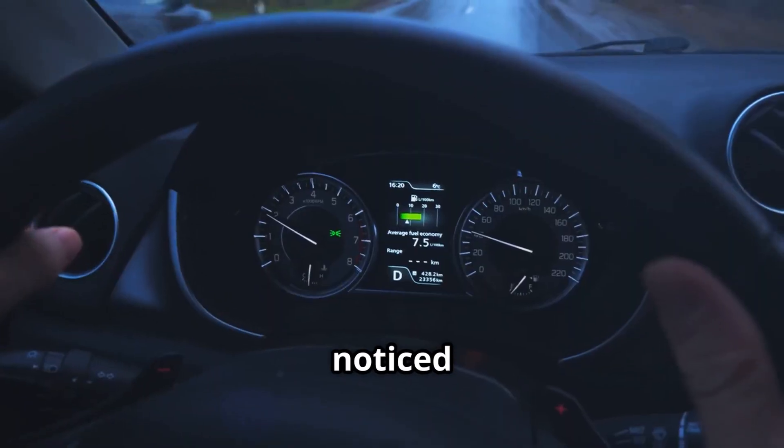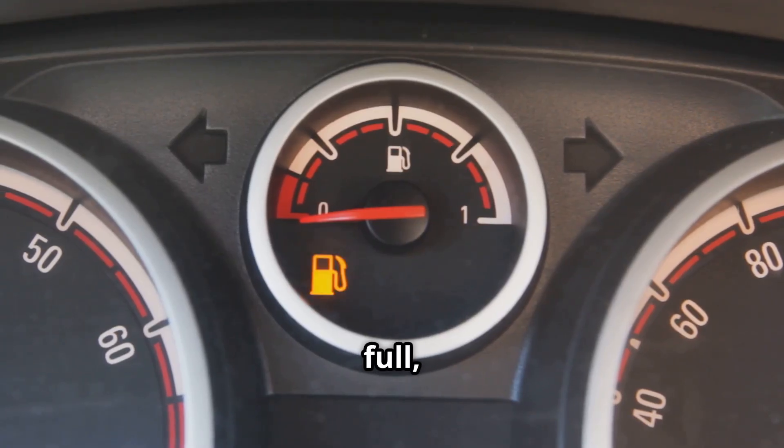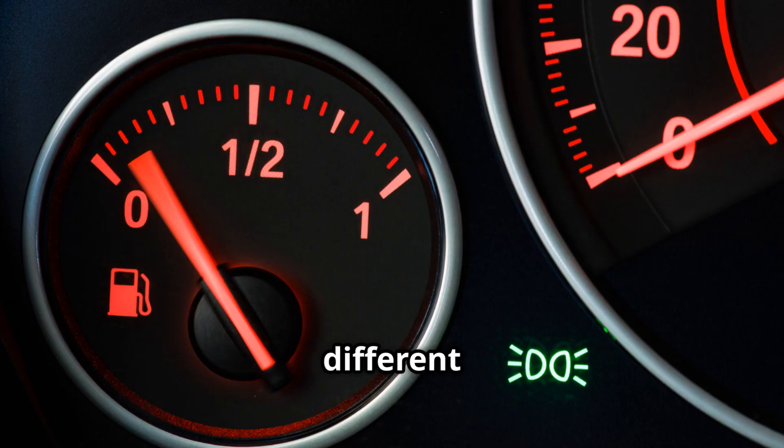Hey, Nissan owners, have you noticed your fuel gauge acting a little weird lately? For a lot of Nissan owners, the problem can show up in a bunch of different ways.